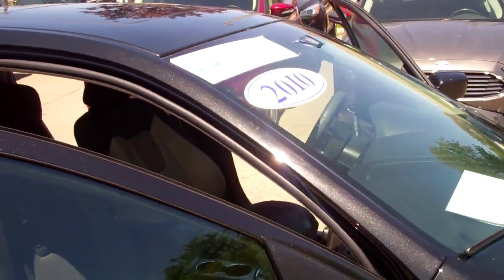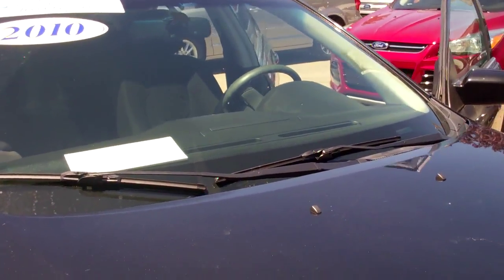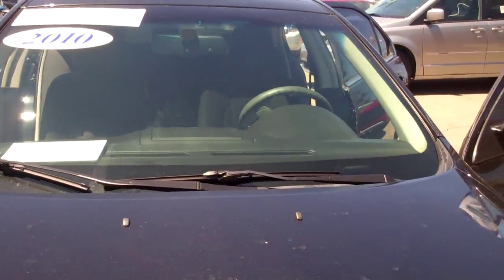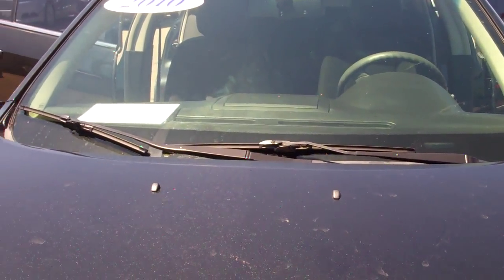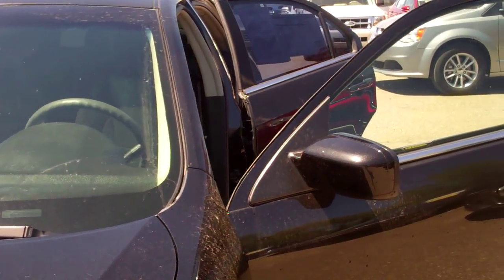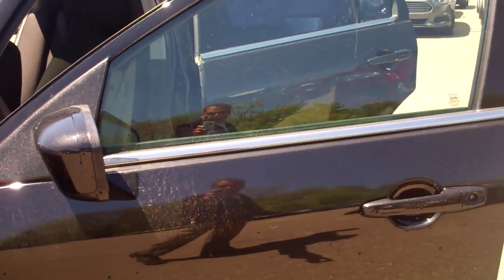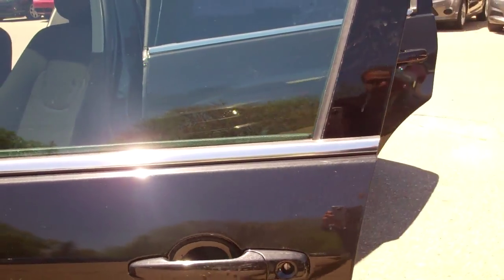It would be my absolute pleasure to take you on a test drive and help facilitate your sale. If you could please give me a call at Skelmich Ford when you receive this video. Now I'm not very much of a videographer so I hope that you can get a glimpse of what the car looks like. You really need to drive it, sit in it, and make it yours.